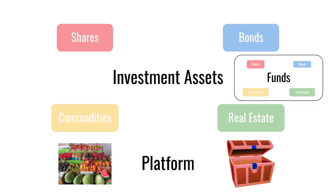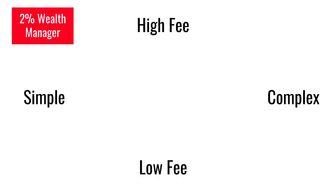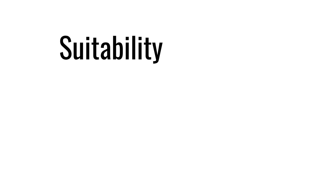Now the simplest thing you can possibly do is to pay someone to do everything for you. These are the do-it-for-me solutions. Traditionally this would be through a wealth manager. It's a simple solution because you don't need to worry about anything, but it's also an expensive solution. So let's see what that two percent fee is going to buy you.